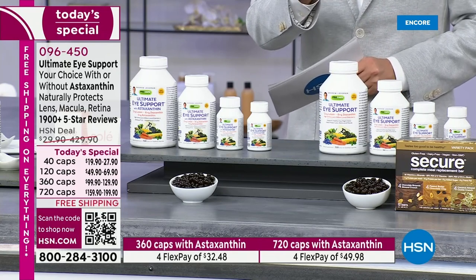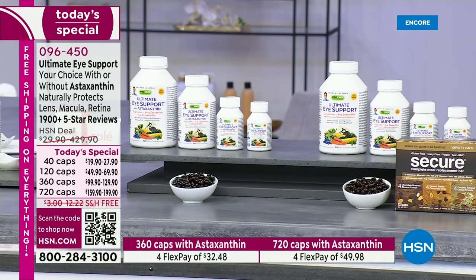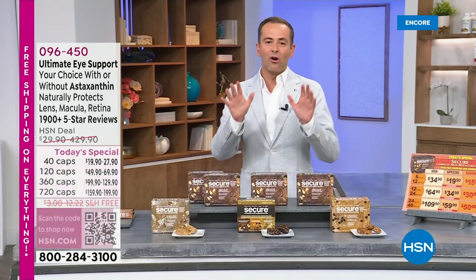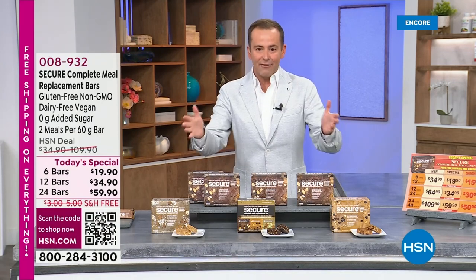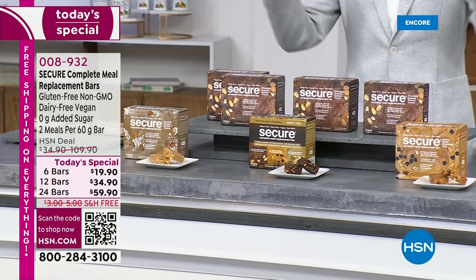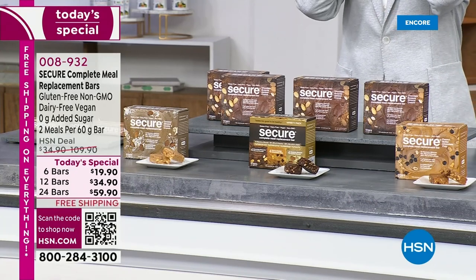That is the only live presentation for Ultimate iSupport tonight. We have two other today's specials to get to, and there's a lot of anticipation and excitement as we proudly premiere the worldwide debut of a product that is years in the making. Folks, it is here. It's Andrew's Secure Complete Meal Replacement Bars. We've all been eating them. They are delicious. The flavors are, oh my gosh — and they are the best that you can buy.